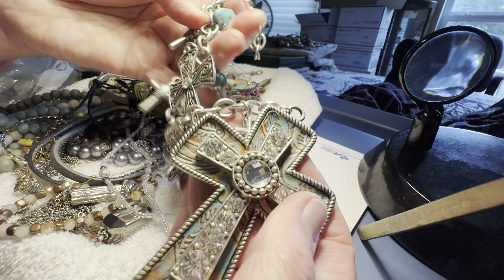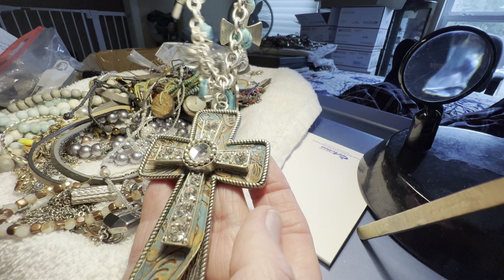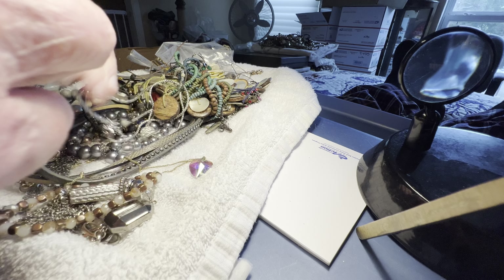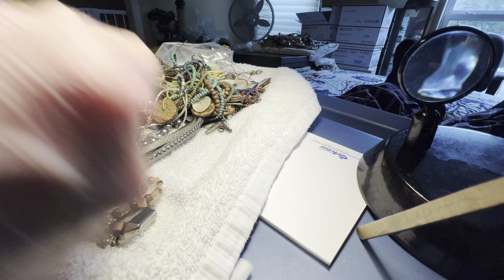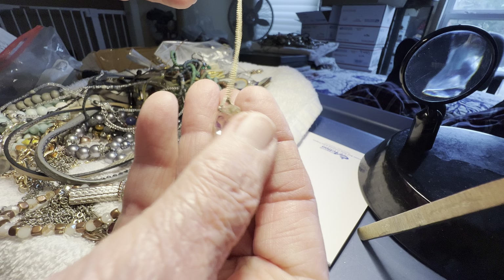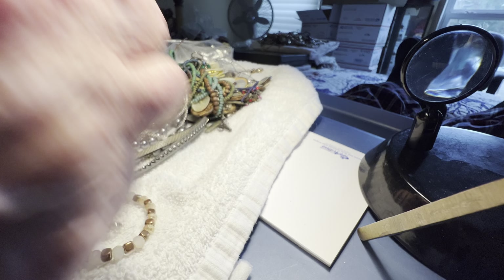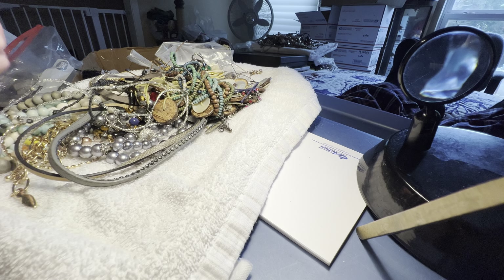Oh, this is ten dollars, this is gorgeous — I'm going to put just a little bit of glue there. Glass — love the backing on this. These are blue stones. I sold a huge — I pretty much run that eBay — three dollars, nice glass heart.